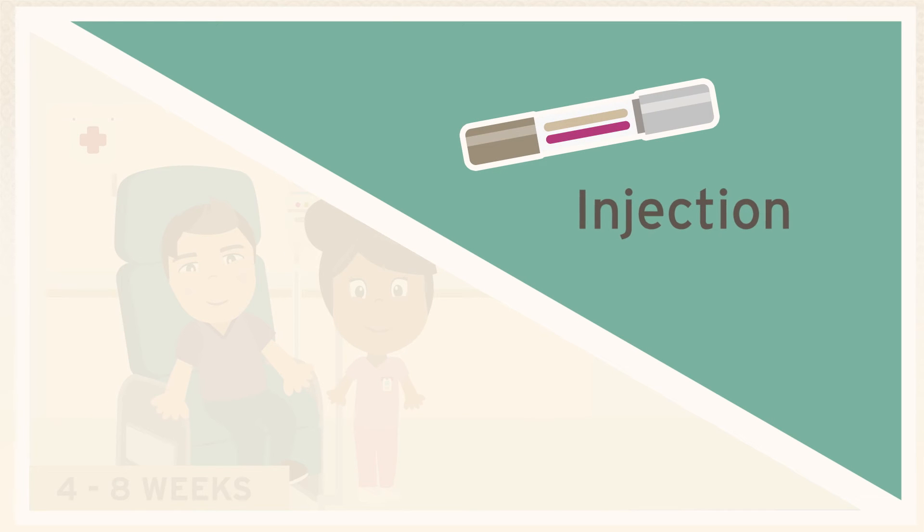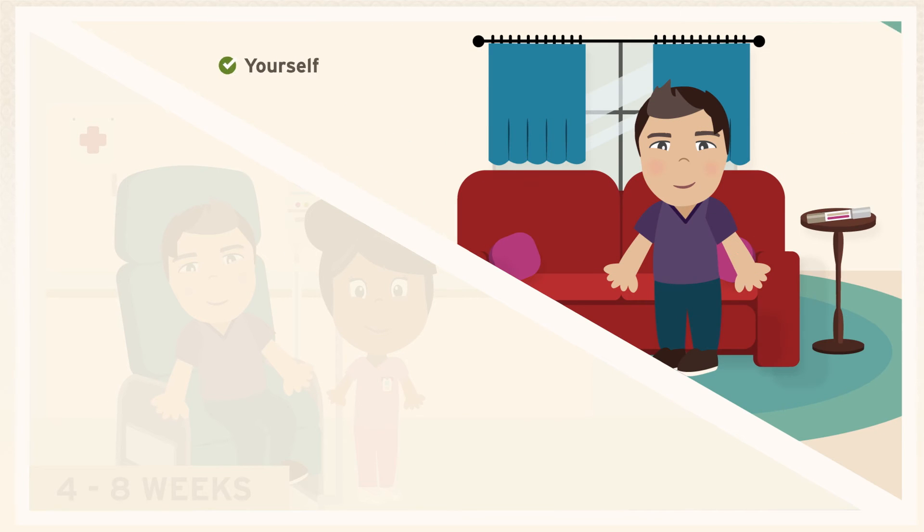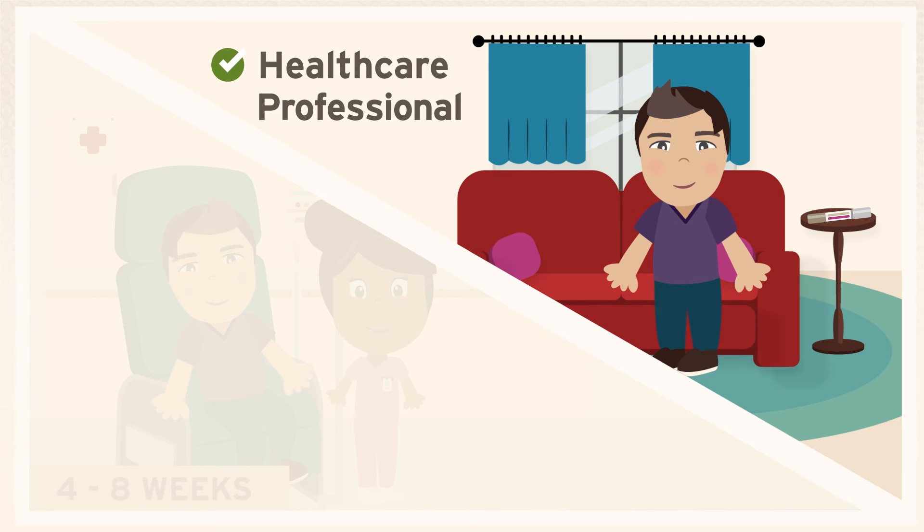Or by injection administered at home by yourself, a caregiver, or a healthcare professional, typically every one to two weeks.